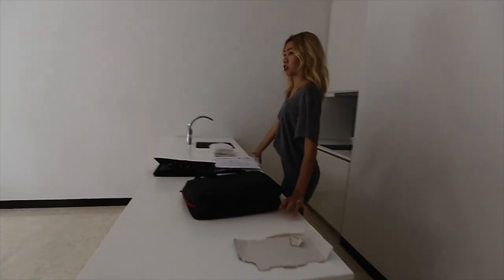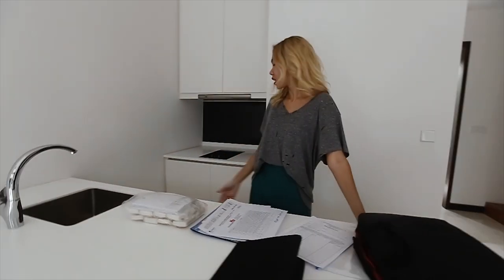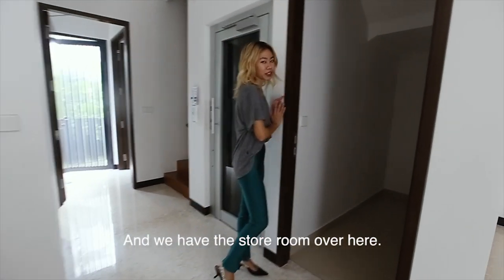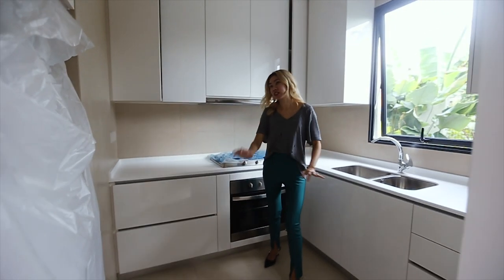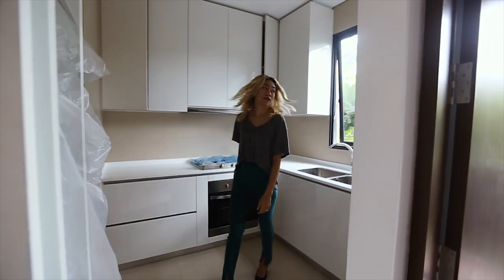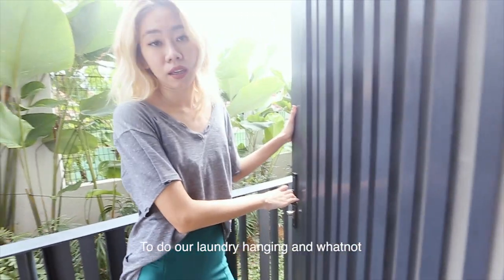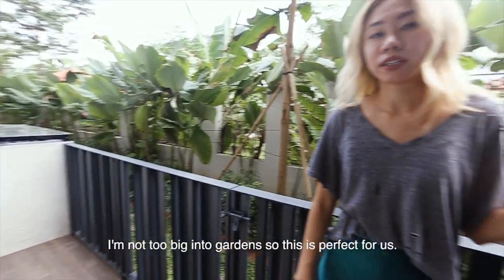The dry kitchen is for cooking late at night when I'm hungry — it has an induction cooker. Then we have a store room here. This is the wet kitchen, so it comes with a fridge, cooking hood, and the oven. And here we have a small little space for laundry. I'm not that big into the garden, so this is perfect for us.